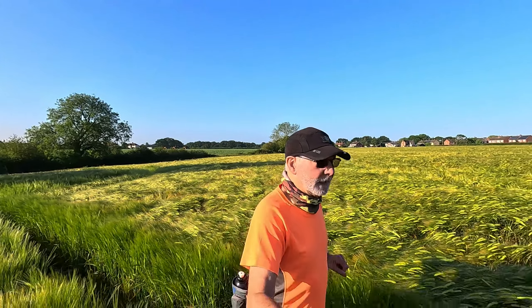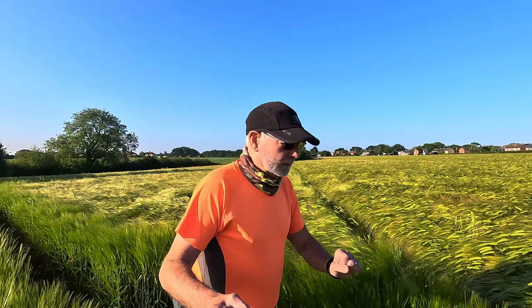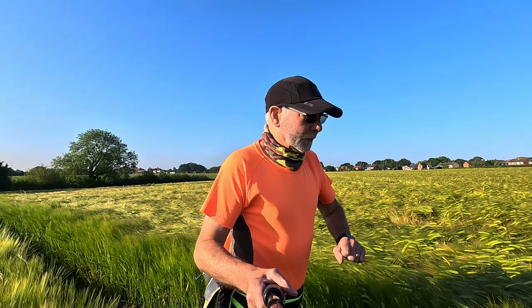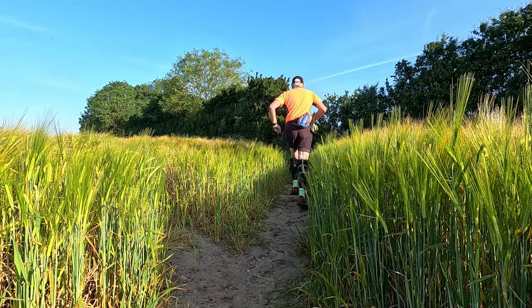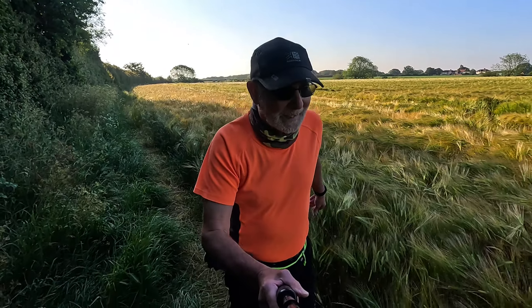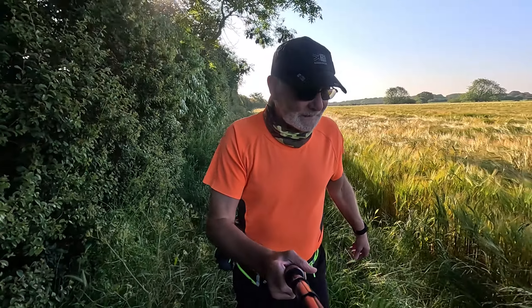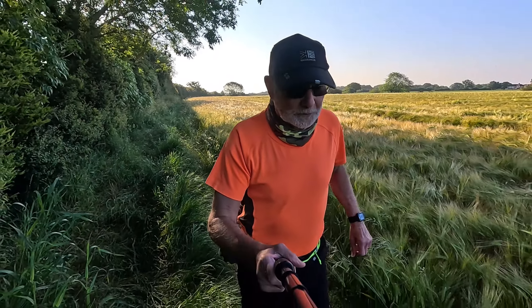That bit was overgrown but nowhere near as bad as I feared. I did slowly walk through a couple of sections here. This bit's a little bit overgrown — it's okay to walk through and you don't fall off the edge.